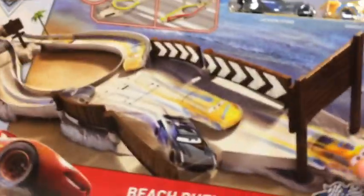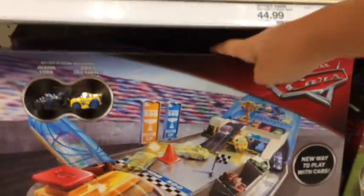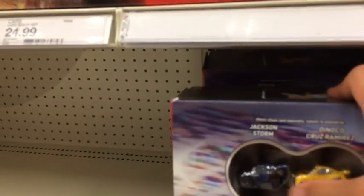This Target just got the Fireball Beach Racers in! Oh my gosh — oh my god, we have Michael Rotter! Danny! Oh my god! We also have this Fireball Beach Racers playset — I love this cool Mini Racers racetrack which I've never seen before. It comes with Dinoco Cruise and Jackson Storm. That's kind of cool.